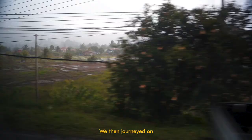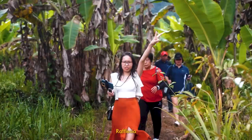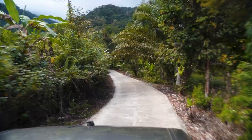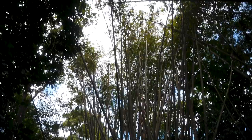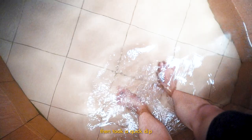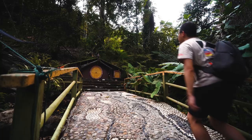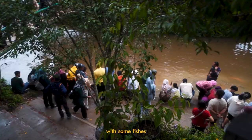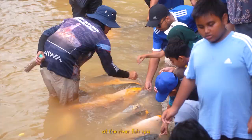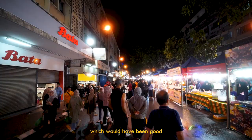We then journeyed on, and after about a 30-minute hike, we finally managed to see the rare Rafflesia. My family then took a quick dip in the pouring hot springs, while I went ahead to explore the nature trail. We then got close and personal with some fish at the River Fish Spa, before we hit the night market at Gaia Street.